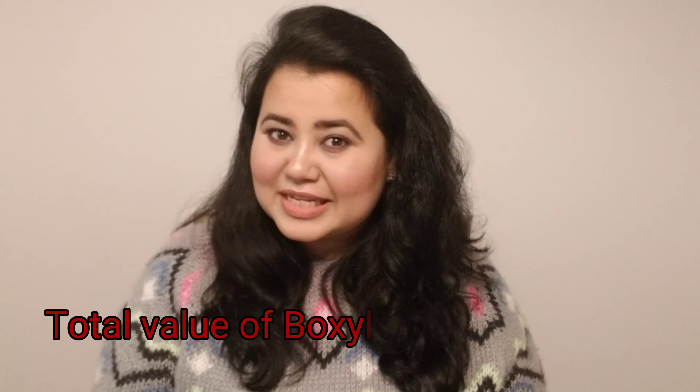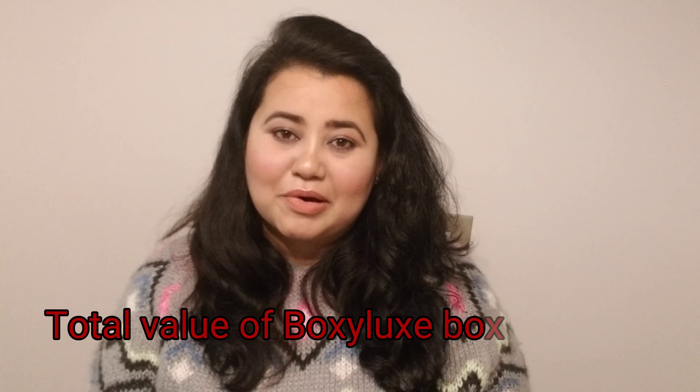That was the last item in the BoxyLuxe box. I hope you really liked this unboxing because I thoroughly enjoyed it and I'm super happy to have received this box. I'm looking forward to future unboxings of BoxyCharm and BoxyLuxe boxes. If you liked my video please subscribe to my channel and give it a big thumbs up. Bye bye and have a wonderful day!